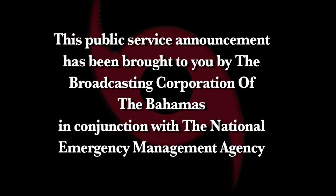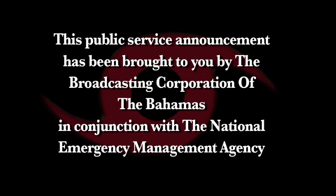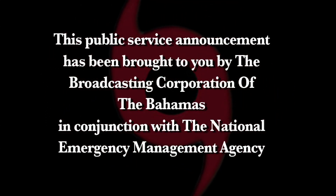This public service announcement has been brought to you by the Broadcasting Corporation of the Bahamas in conjunction with the National Emergency Agency.